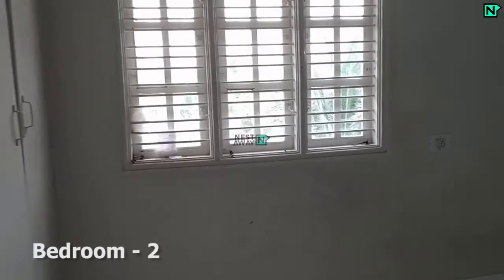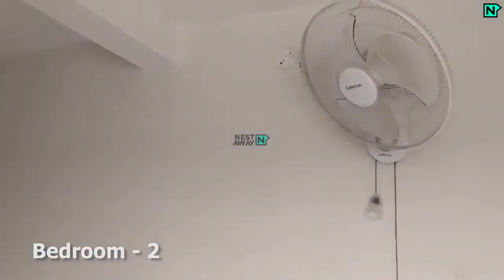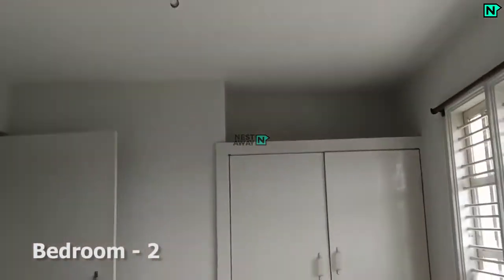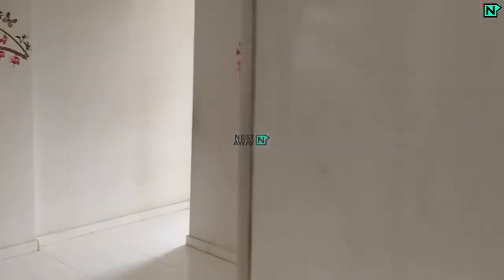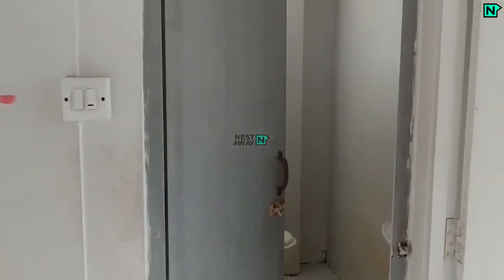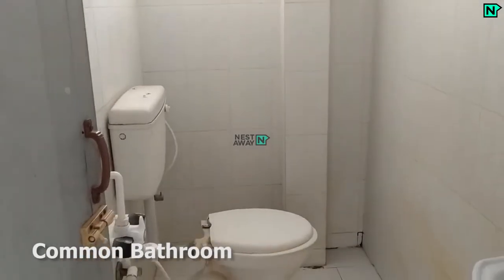This is the bedroom two, which comes with cupboards. This is the common bathroom, which comes with a western type toilet.